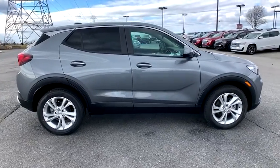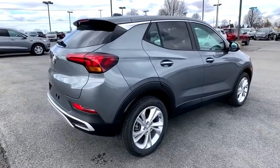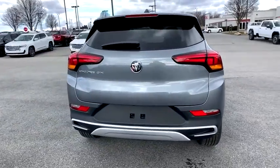Here are some of this vehicle's great options: traction control, dual airbags, alloy wheels, power steering, four-wheel disc brakes, electronic stability control, fog lights, compass.